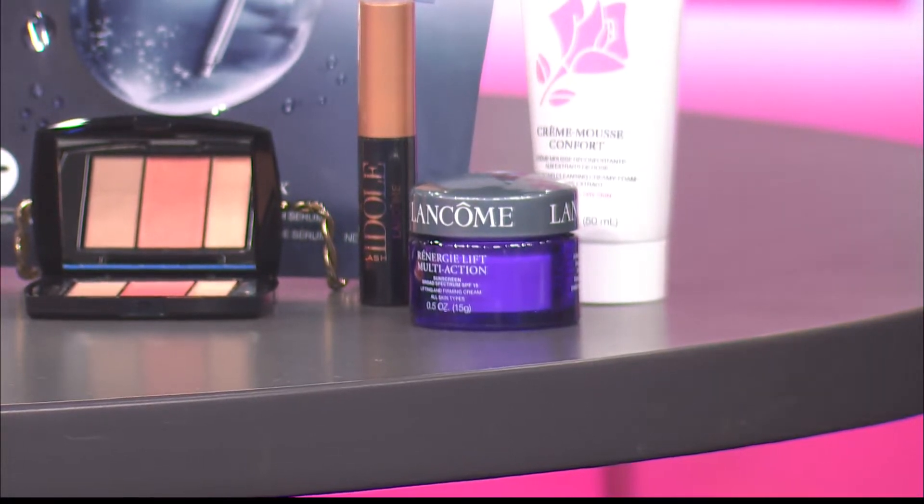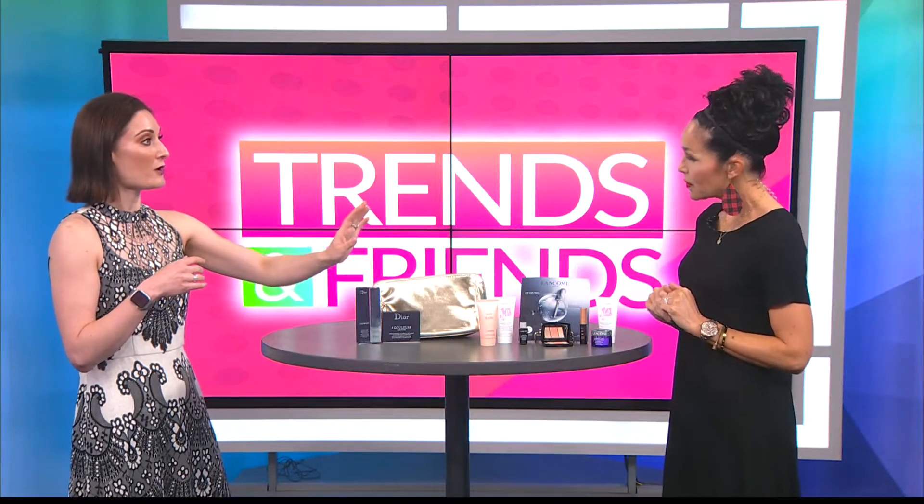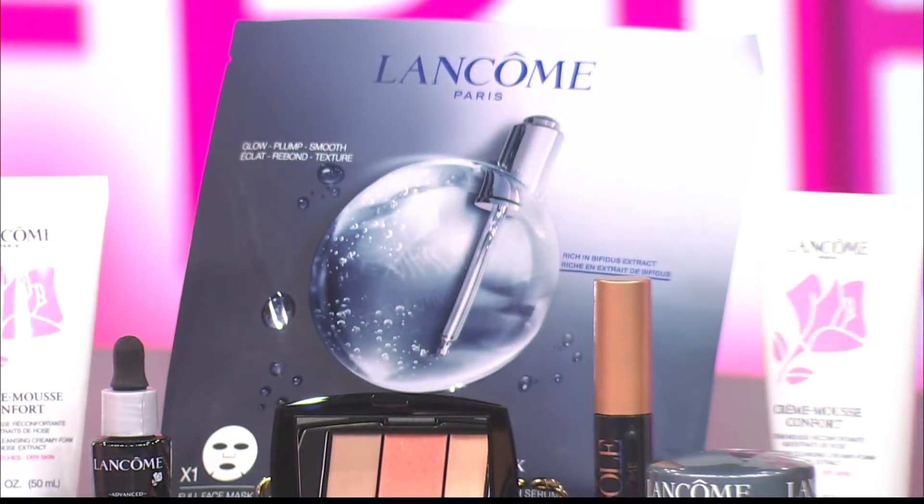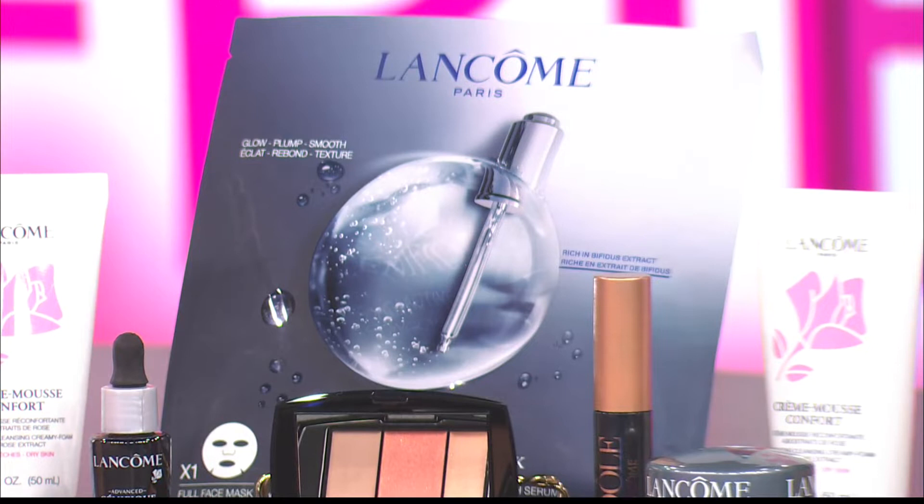If you spend $80, you also get a step-up gift, which includes a little more product plus one of these wonderful sheet masks. If you're not familiar with a sheet mask, you just open it up and lay it on your face — it's very moisturizing and good for your skin.